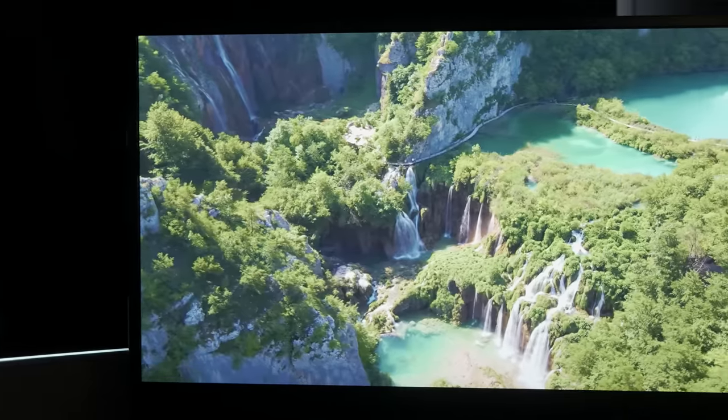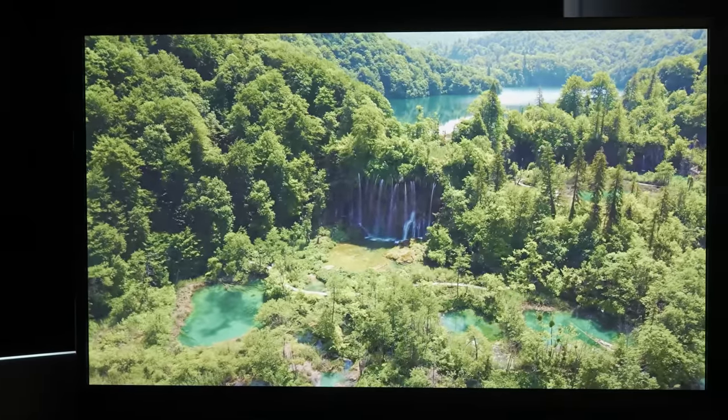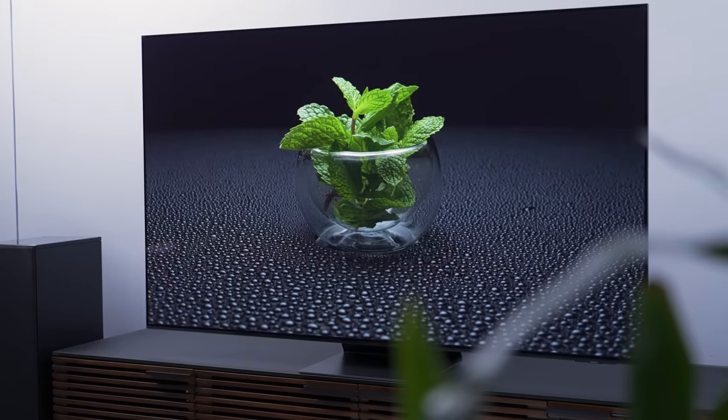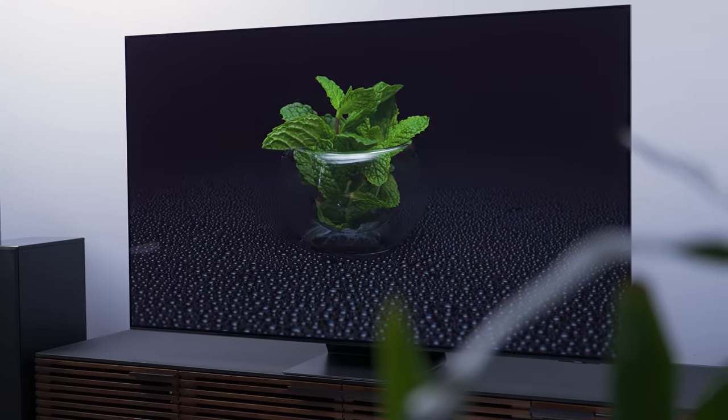Welcome back, everyone. I'm Caleb Dennison, and this is a video I've wanted to do for a very long time. Today, we're going to pit Samsung's best plasma TV, the F8500, against Samsung's best TV to date, the S95C QD OLED. This is going to be so much fun. If you like what we're up to here, smash that like button and let me know about it down in the comments. Do you remember plasma TVs fondly, still using one at home? I want to hear all about it.